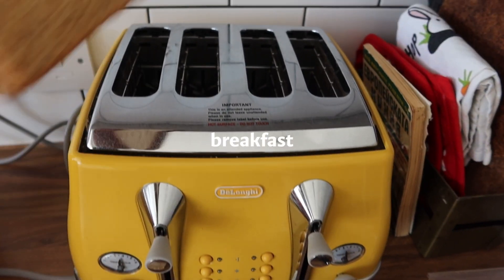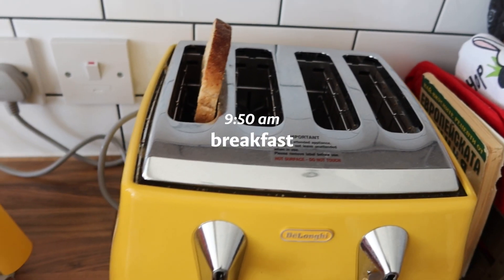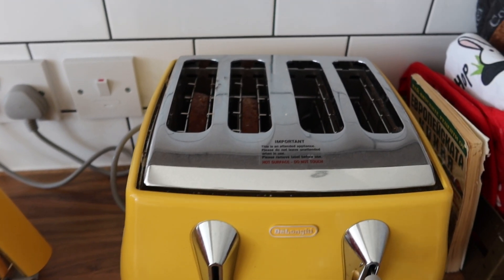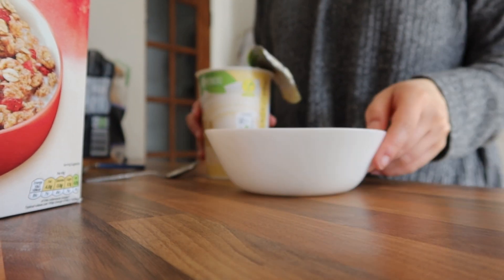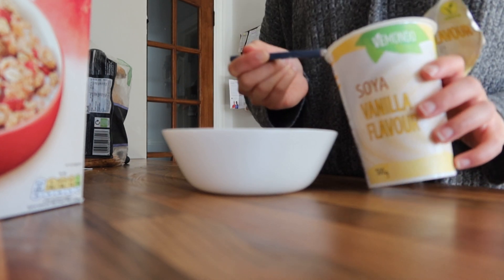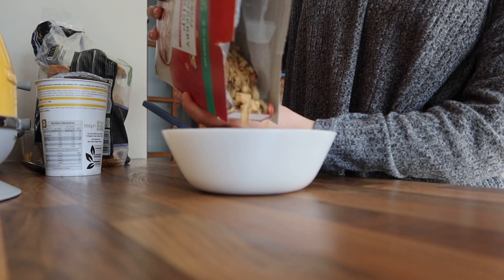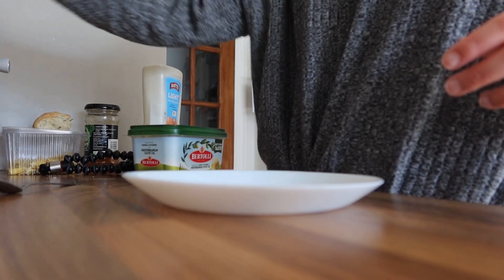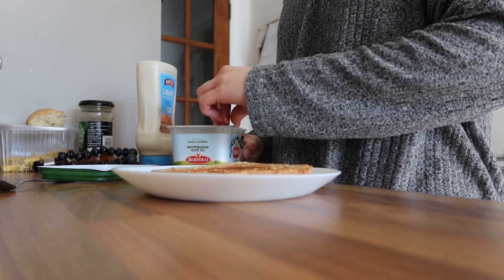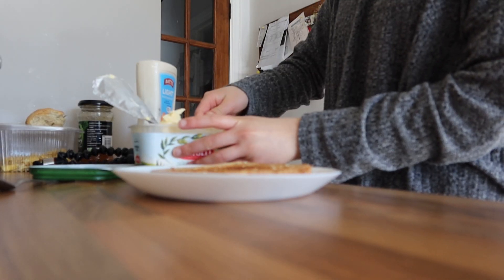Then we move on to breakfast. I am a huge breakfast person — I always need breakfast and I usually like a light breakfast, nothing too heavy, but always making sure I have fruit, carb, and some protein in there. So here I'm just making toast with butter and ham, and some yogurt with granola.